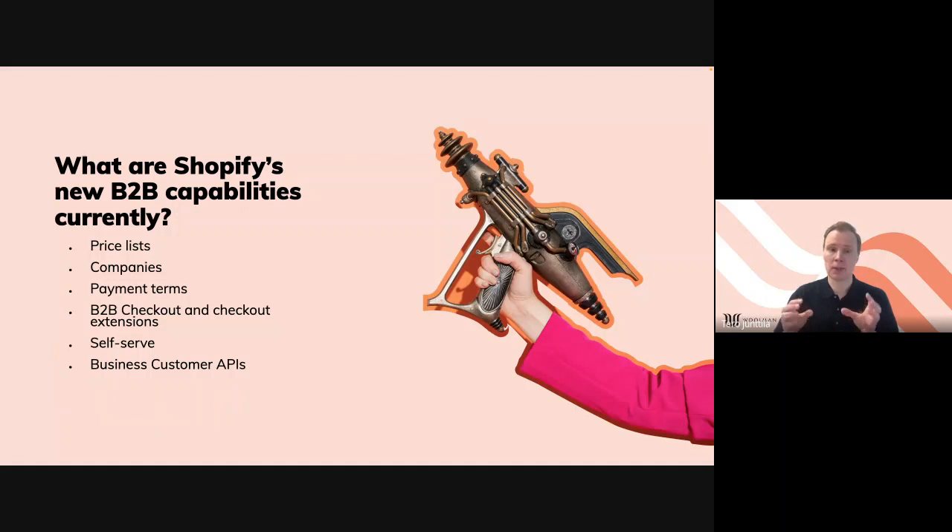Last but not least are the business customer APIs. Many B2B companies doing B2B business on top of D2C are very ERP-driven — customer-specific pricing is in the ERP, the companies are there, the payment terms, everything. Previously with third-party apps in the Shopify ecosystem it was really difficult to integrate anything. Now we have APIs and we can integrate everything between Shopify and the ERP system or warehouse management system. That's a very important thing.